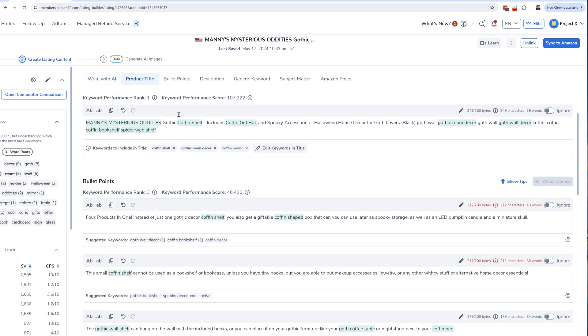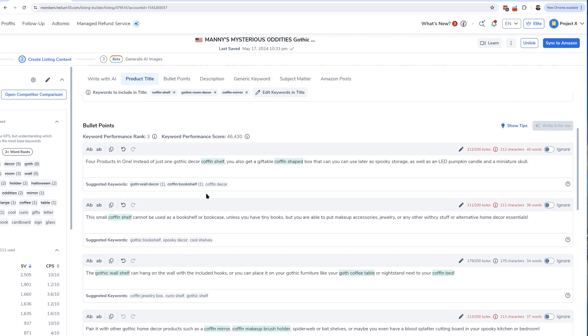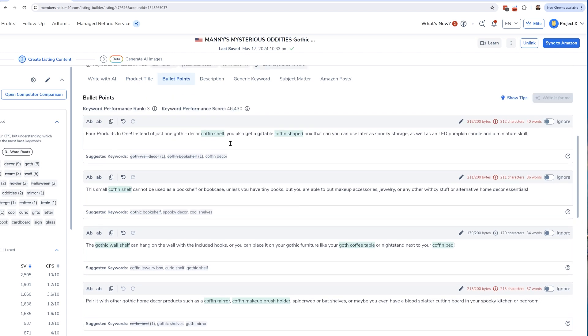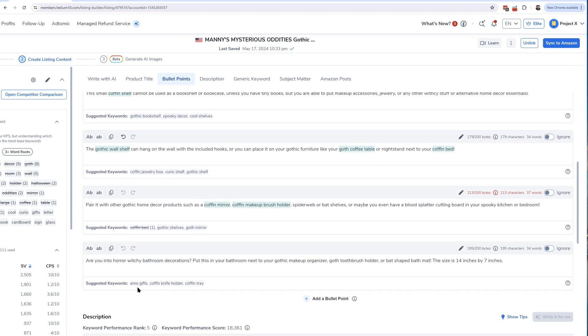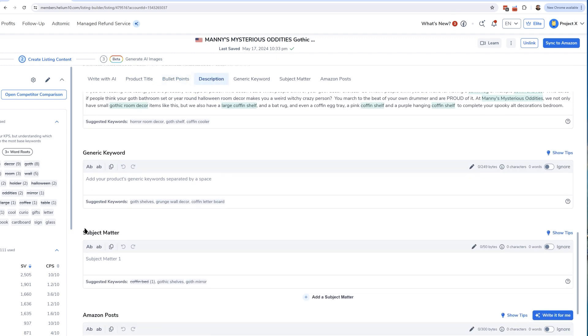Keep in mind it's going to overwrite whatever is in your Seller Central, so make sure everything is filled out correctly. Sometimes there are certain things Amazon does not allow you to update — for example, some listings have more than five bullet points, but it will only sync the first five. Another thing that sometimes doesn't sync over is the subject matter, because not all listings have that field available. It does allow you to overwrite the generic keywords as well. After hitting sync, it could update as quickly as five to ten minutes, or it might take a day or so depending on how Amazon works.